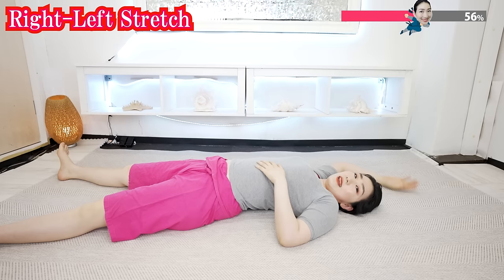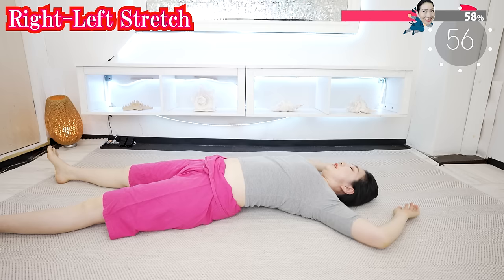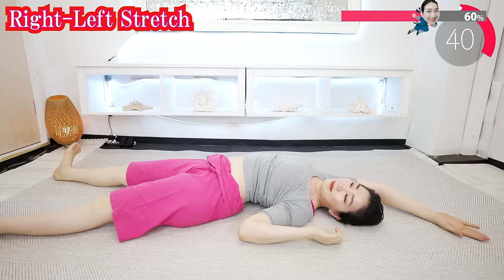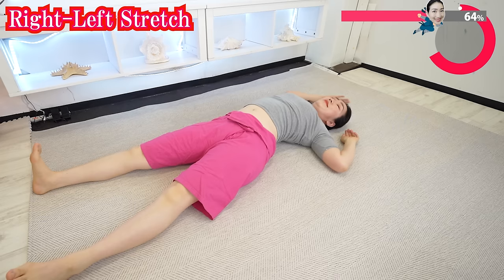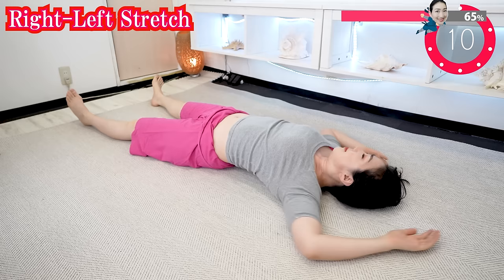And now do it alternately: stretch right side, then stretch left side. Stretch at your own pace — never overdo it. The point here is just to make yourself feel good. Feel the warmth spreading around your spine. Keep it up for one minute.